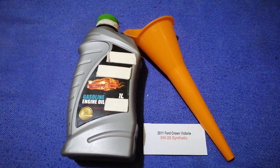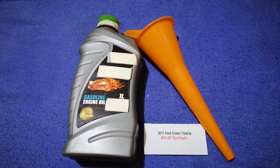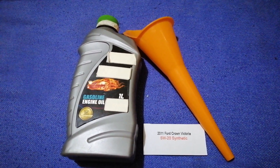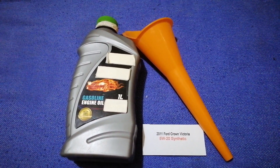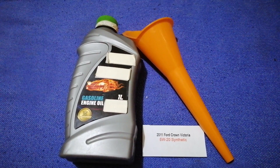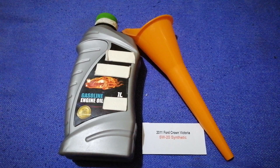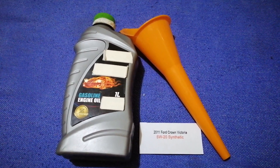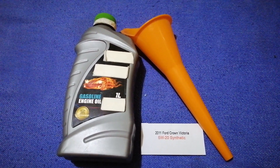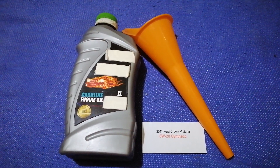If your 2011 Ford Crown Victoria uses a different type of oil, or if you know a cheaper place to buy oil for your car, make sure to leave a comment and let the rest of us know. Don't forget to check the video description for the most recent price. Thank you for watching — please like and subscribe.